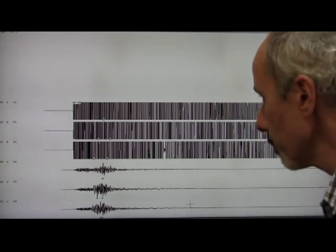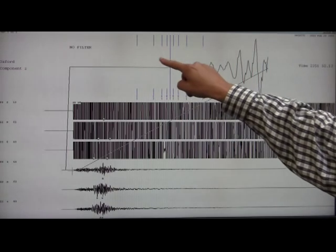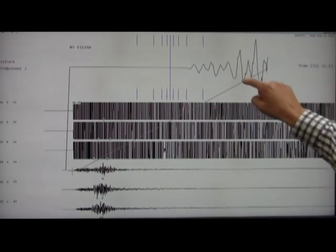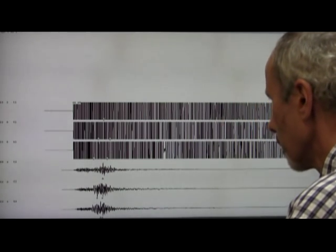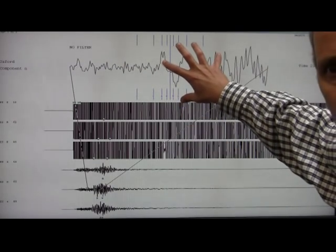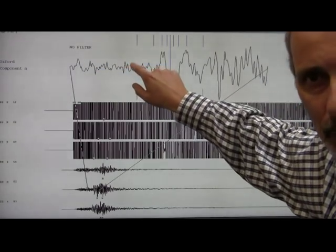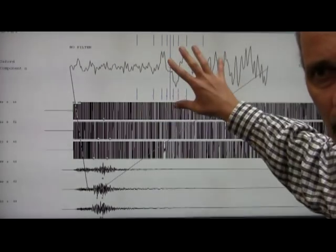If we zoom in on the P wave, you can see clearly that the ground was at rest and then the energy started to roll in. I can do the same for the S wave, which shows strong sideways shaking compared with what had gone on before. There was some shaking from the P wave, but the S wave has now arrived and is shaking the ground sideways.